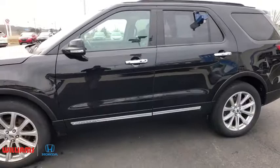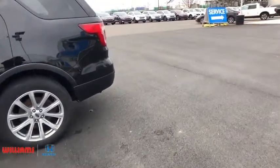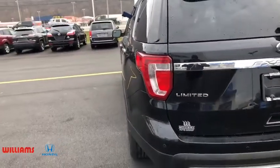Stability control, power liftgate, traction control, steering wheel audio controls, power passenger seat, navigation system, keyless entry, remote engine start, anti-lock braking system.